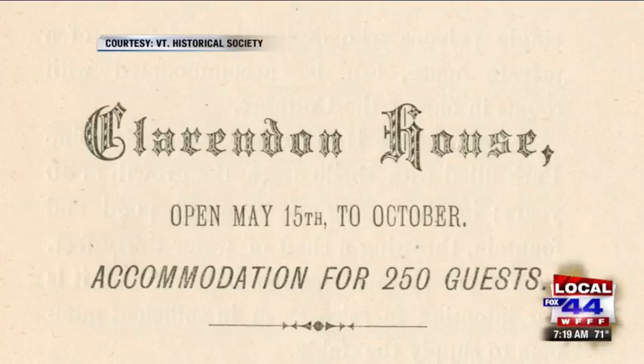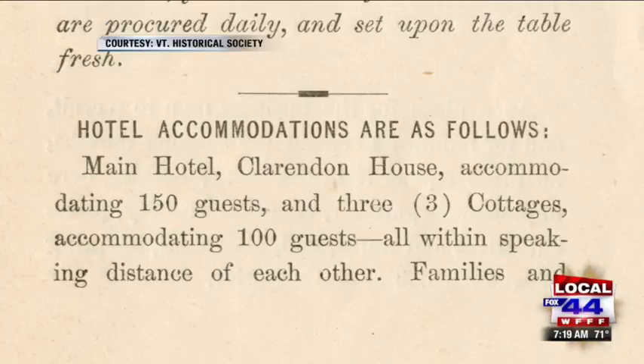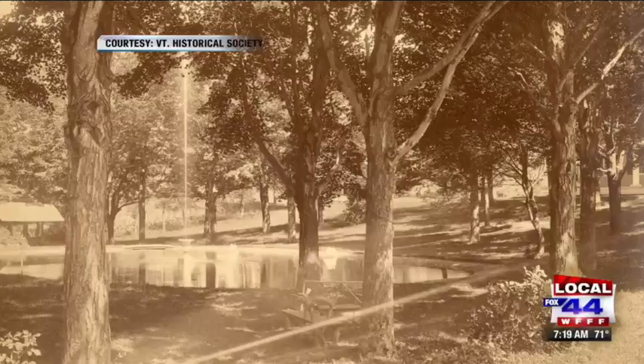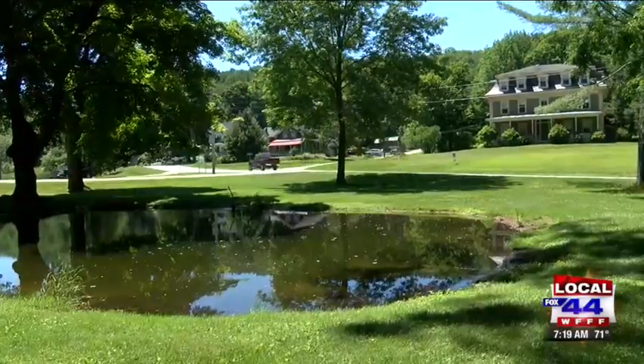They would take walks, go fishing, horseback riding — all sorts of calisthenics and different types of exercises meant to get the blood moving and get the bad humors out of your body. A lot of the same things we would do at a spa today, except this was really considered medicine at the time.